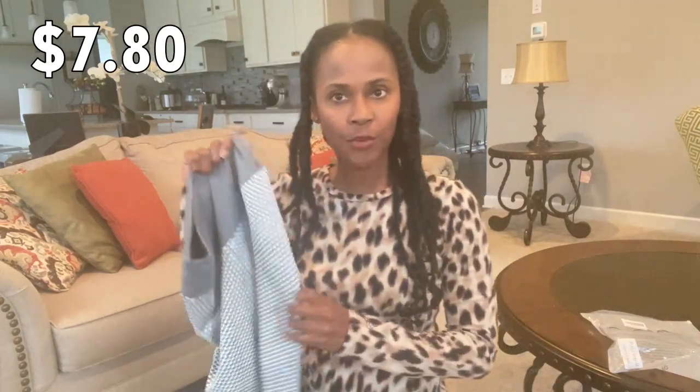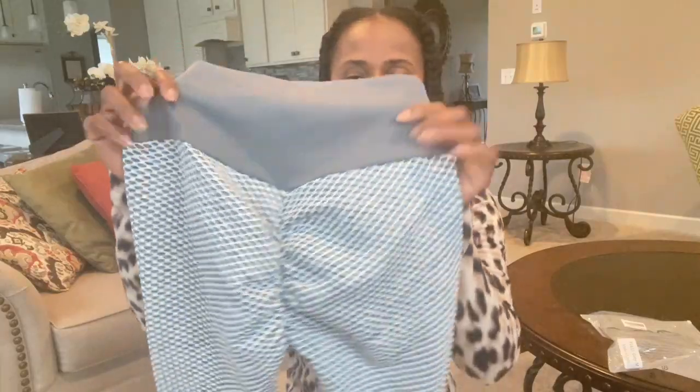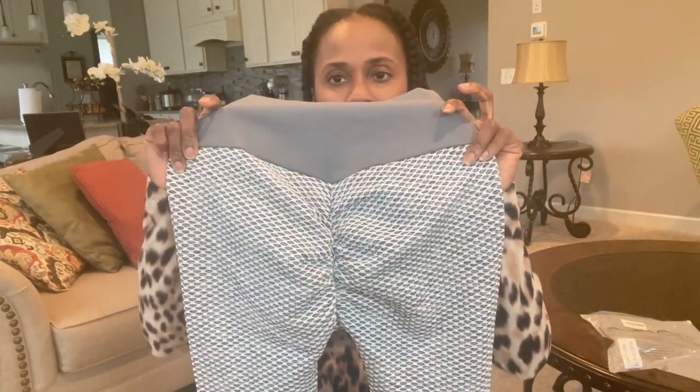I'm going to drop the price on screen for you all to check out. I'm trying this on right now — let me know in the comments if you think this is lifting my butt. It does have a nice smooth material, and I like this little built-in butt-lifting system going on. The question is: does it really lift your butt, or is it just claiming to?